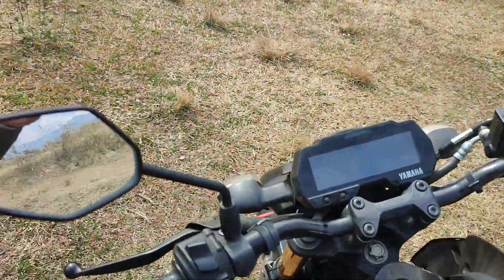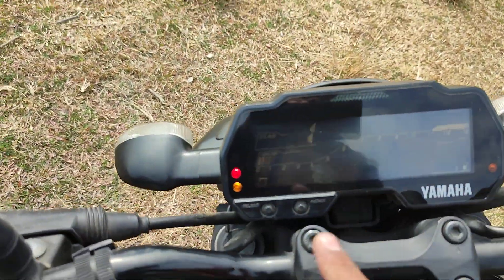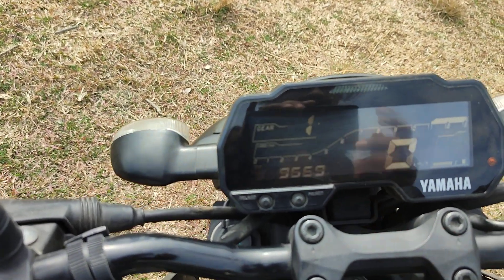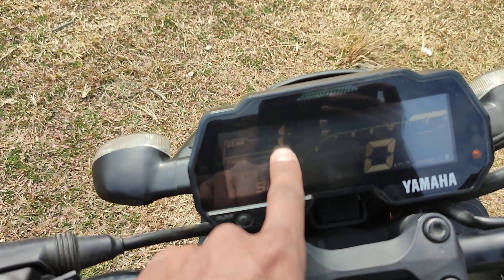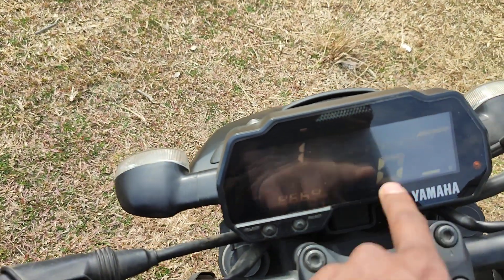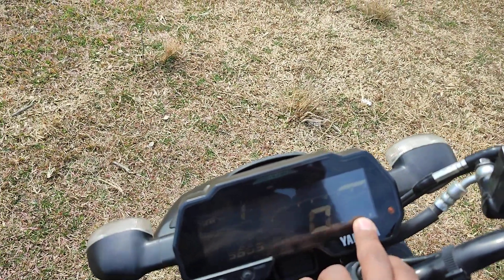This is the instrument cluster. This is a gear indicator, RPM tachometer, odometer, and speedometer.